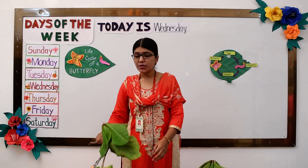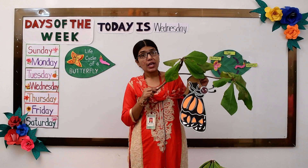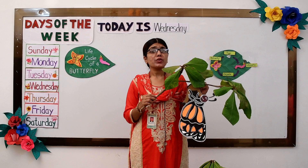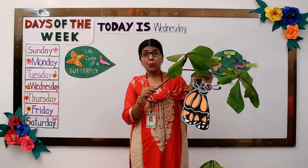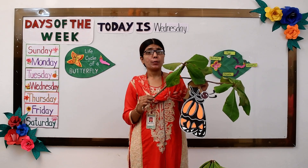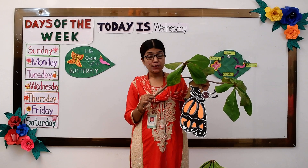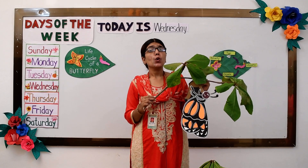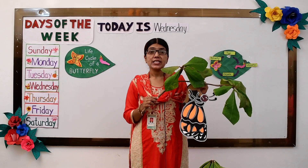After the period of two weeks, a beautiful butterfly comes out of the chrysalis. The caterpillar which we saw isn't a caterpillar anymore — a beautiful butterfly comes out of it. This beautiful butterfly flies all around, eats nectar from flowers, and the whole process of the life cycle of a butterfly starts again.